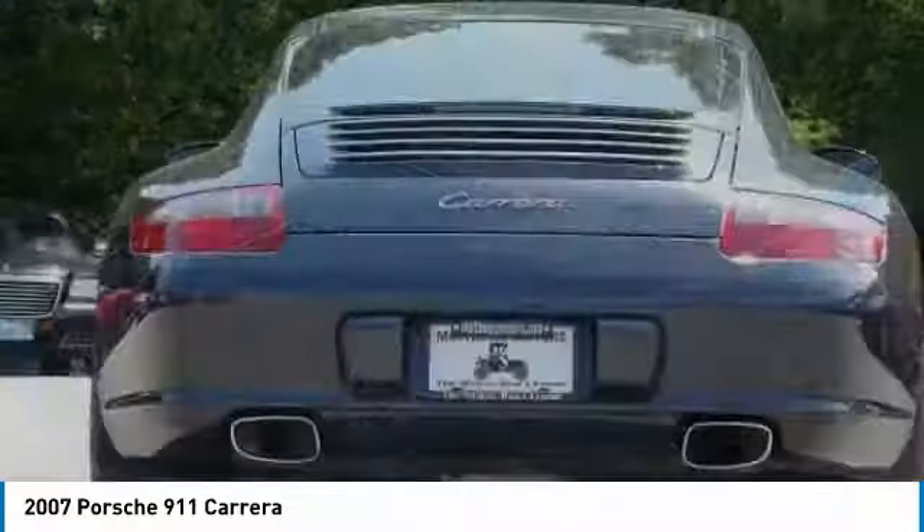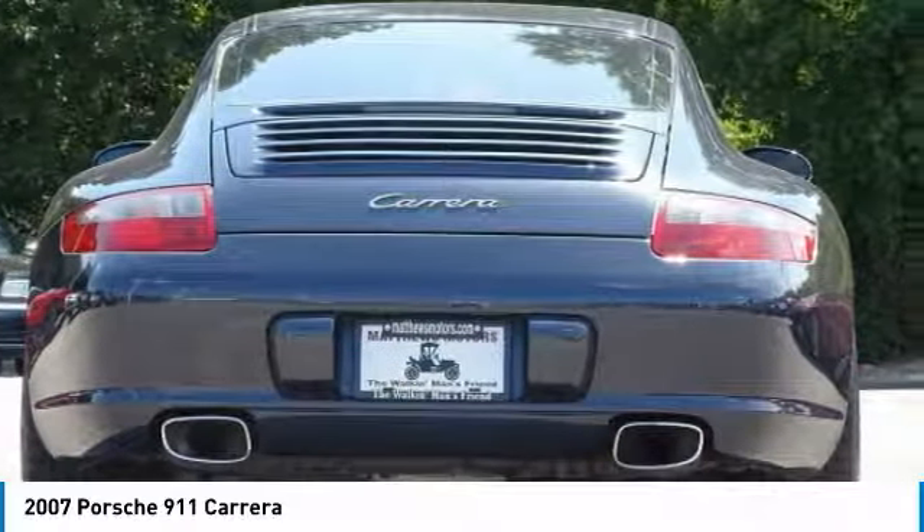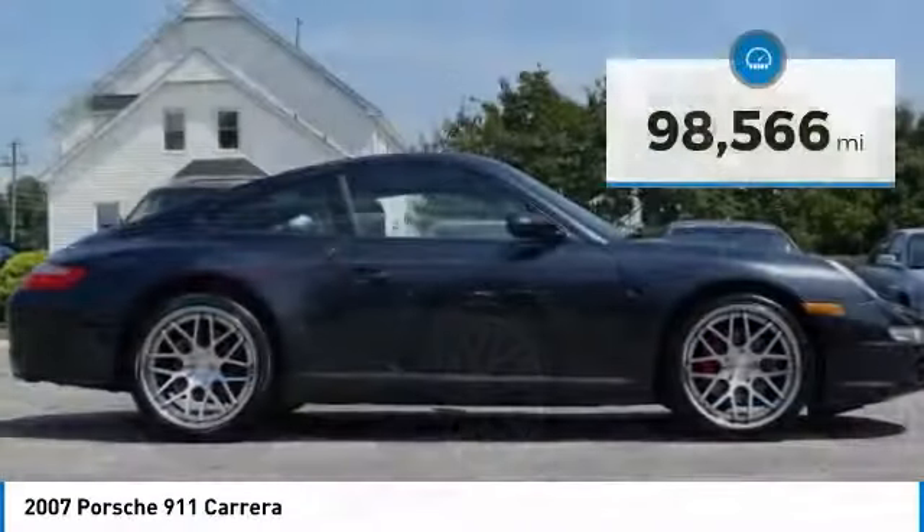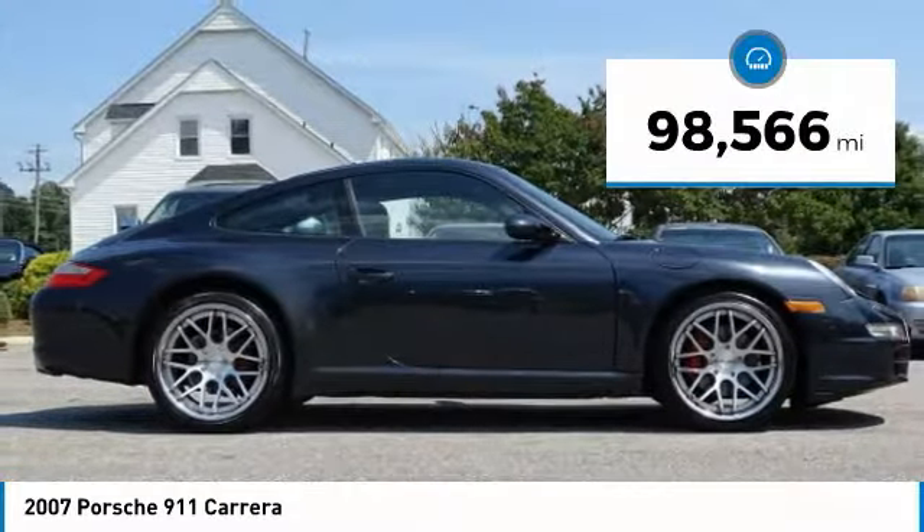At up to 2,500 RPM, it even works with triple injection and is priced below $30,000. This vehicle has less than 100,000 miles.